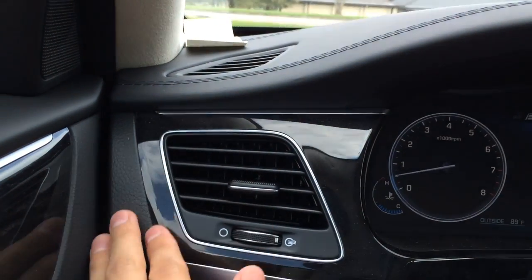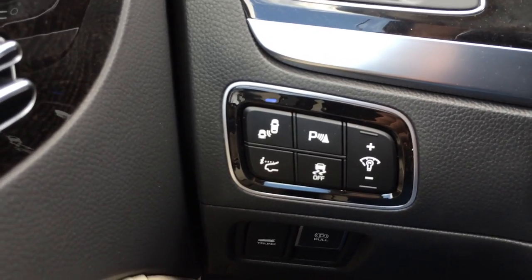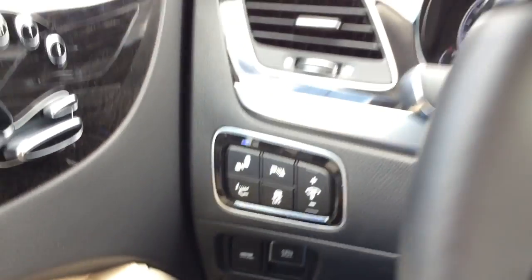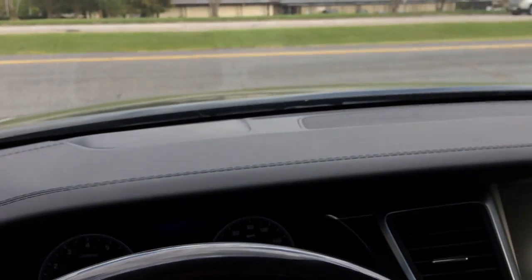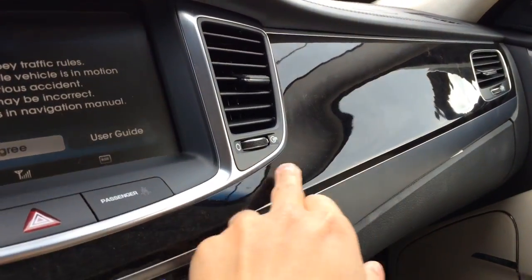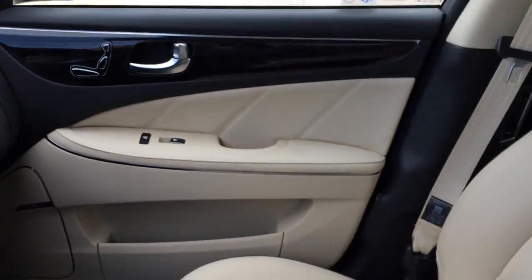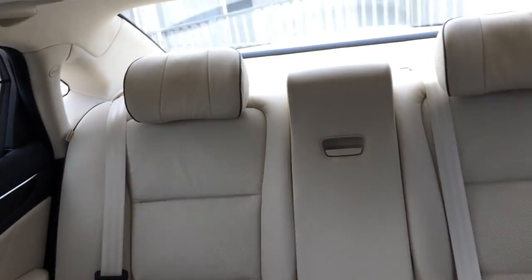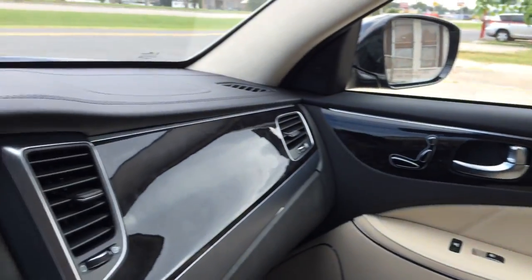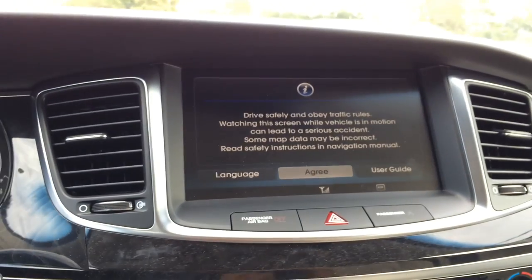Over here you have the driver-side vent with beautiful wood trims and aluminum trims. Down here you have blind spot assist, park assist, traction control on/off, and the instrument light control. Here's a closer look at the dash with very nice wood and aluminum trims. The Equus comes standard with a Lexicon audio system featuring 17 speakers — the Lexicon 7.1 discrete surround sound system includes a 13-channel digital amplifier producing 598 watts of power that will deliver an audio experience that will blow your passengers away.